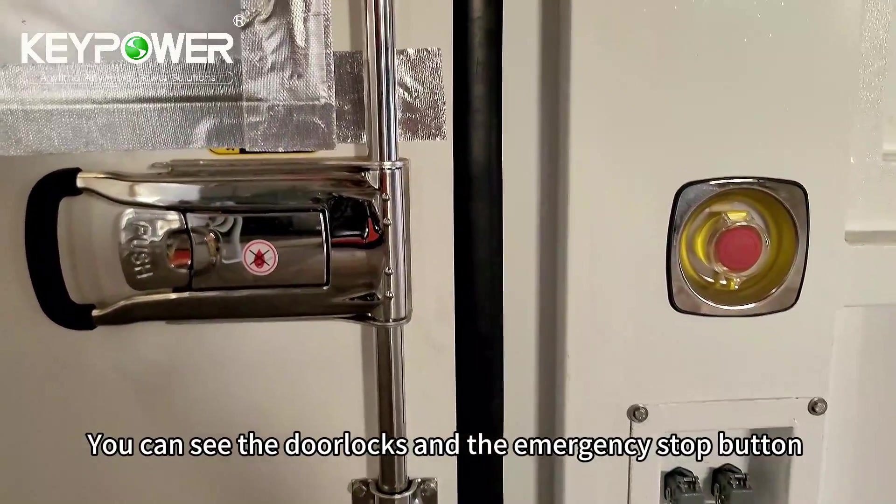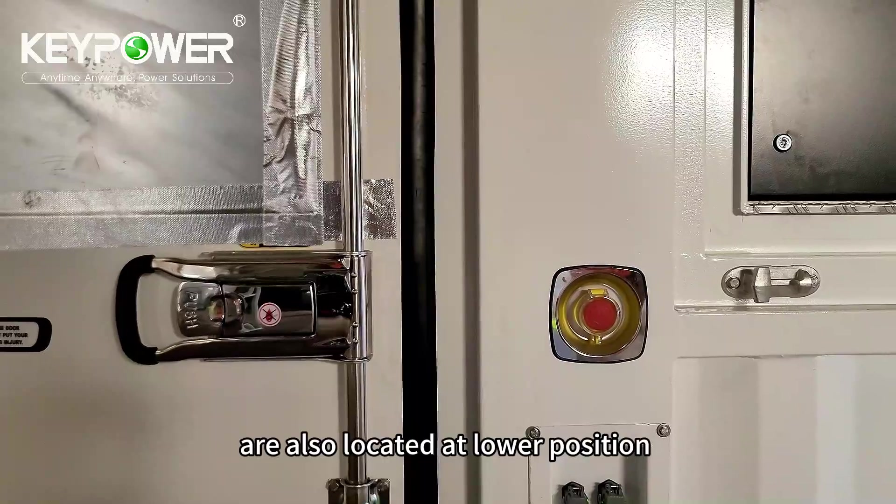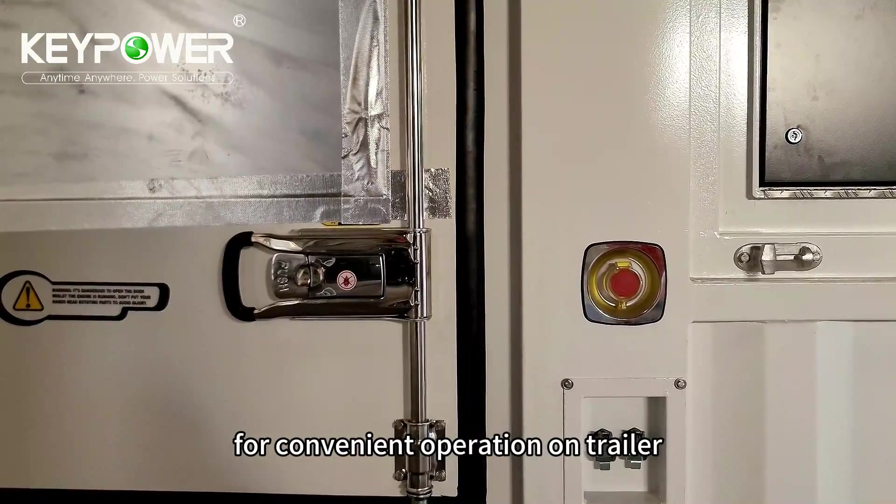The door locks and the emergency stop button are also located at the lower level, for convenient operation on the trailer.